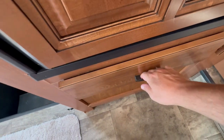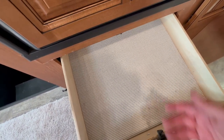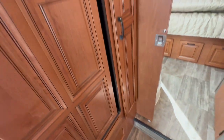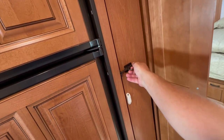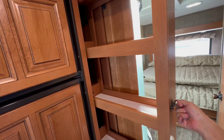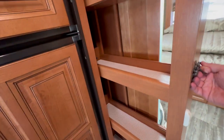The only thing I think is a slight waste of space in this floor plan is this tiny little drawer — but you can put tools, napkins, or paper towels in there. But this is brilliant: a roll-out pantry. That is just brilliant.